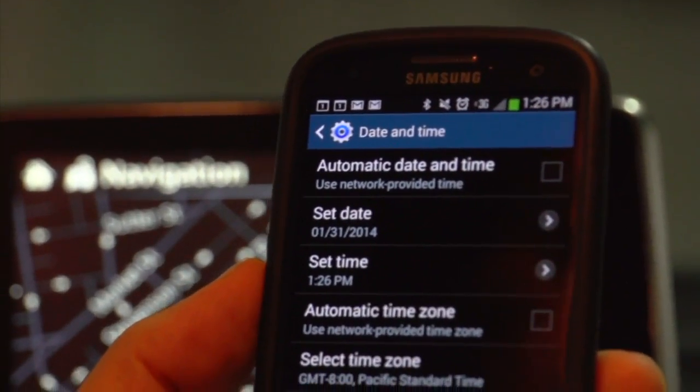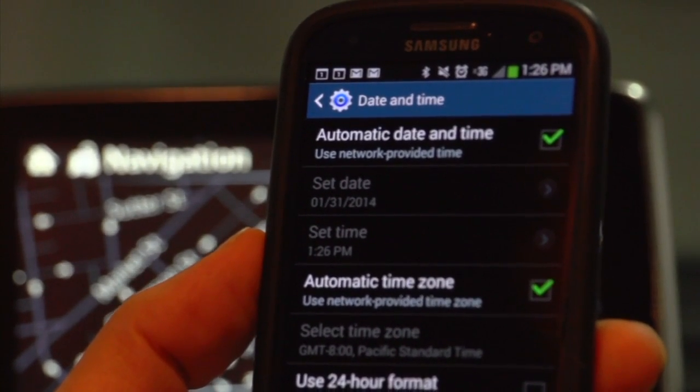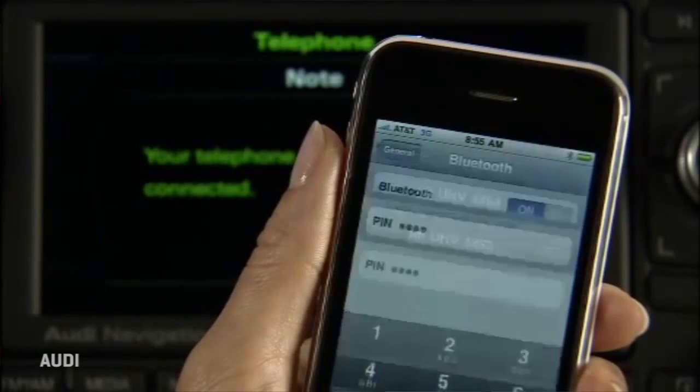Yet there you are with a paired Bluetooth phone — a perfect source of accurate network time for the dashboard clock — and yet it doesn't talk to your phone. Surely a Bluetooth spec to do that could have been done years ago.